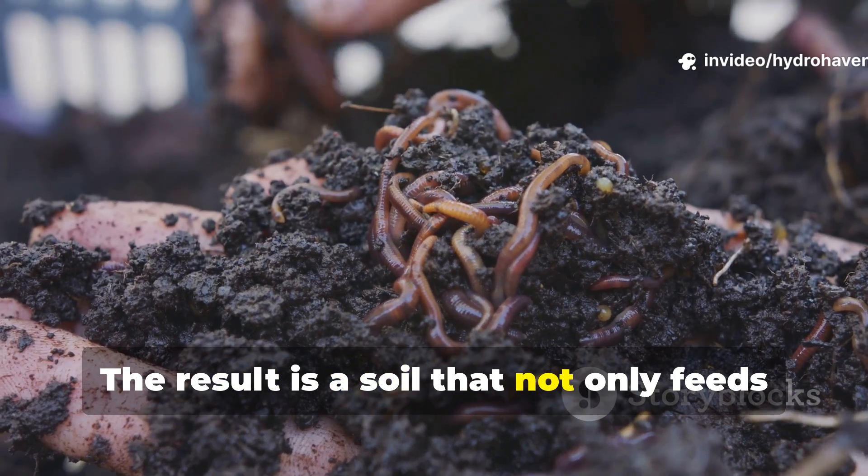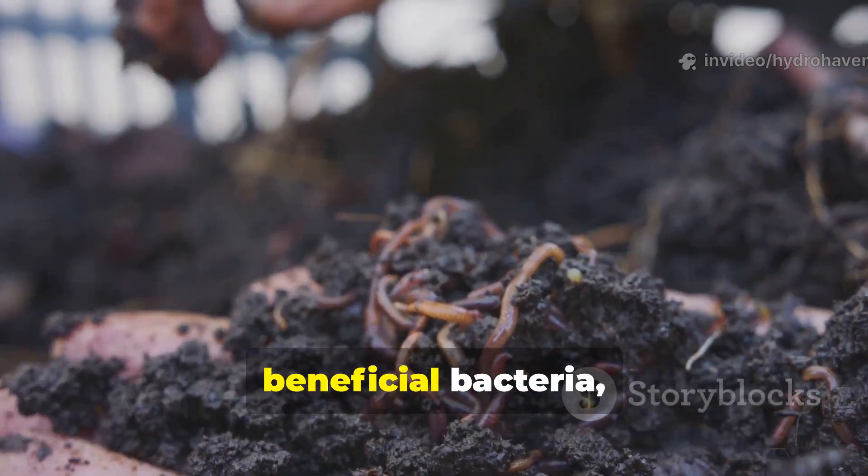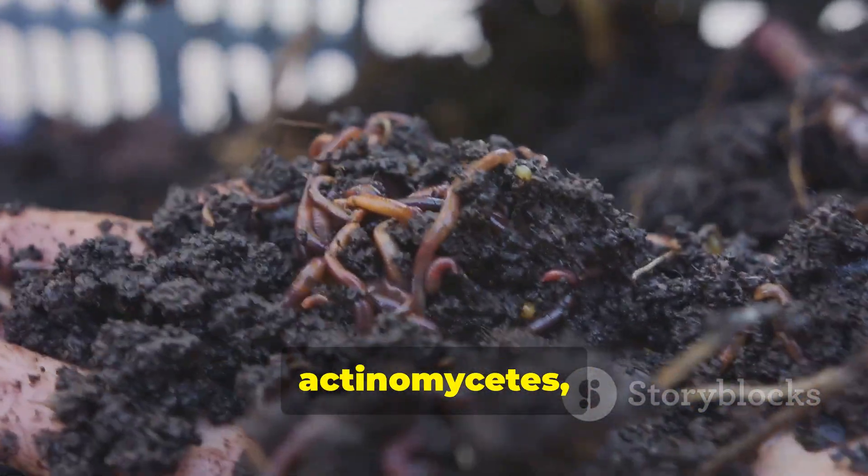The result is a soil that not only feeds plants, but actually becomes alive with beneficial bacteria, actinomycetes, and fungi.